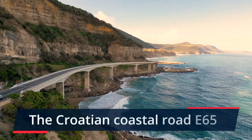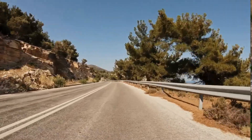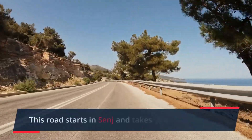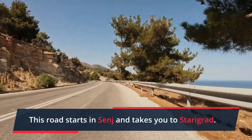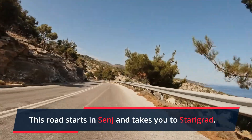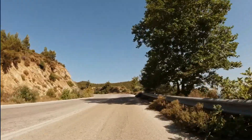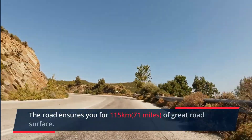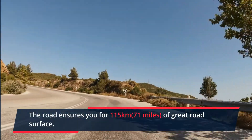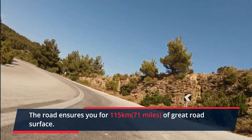We'll start with the Croatian coastal road, the E65. This road starts from Sav, which is around 65 km north from Kalobag, where it passes through all the way down to Steregrad. The road ensures 115 km of great road surface for pure enjoyment, with some awesome curves past the Adriatic.